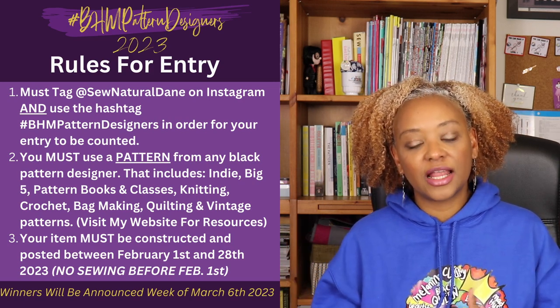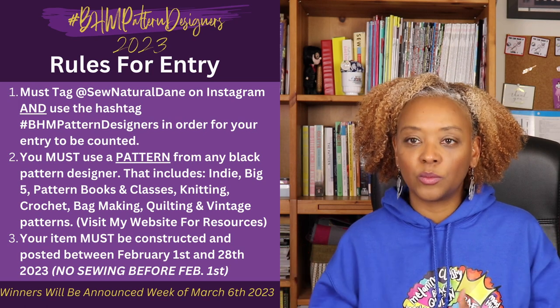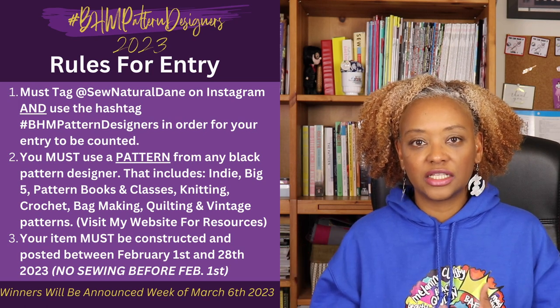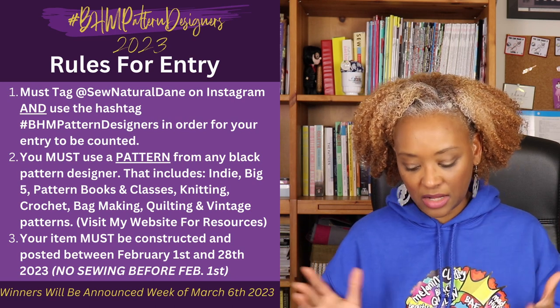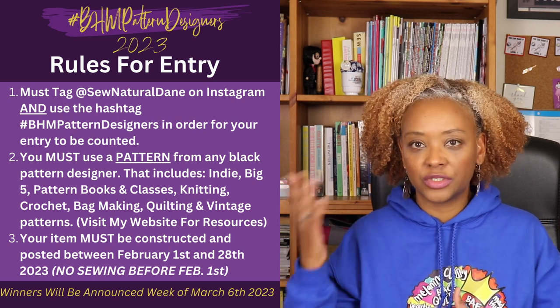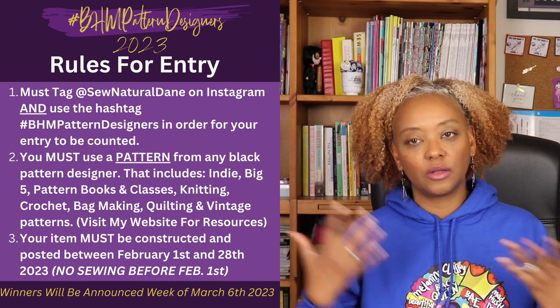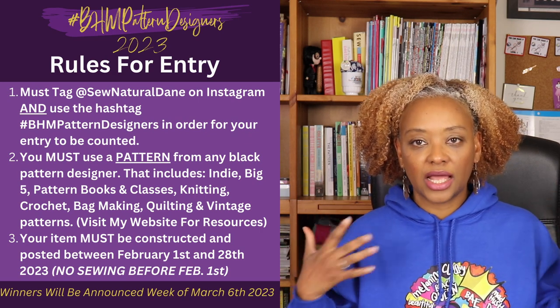The final rule is that you must construct your item between February 1st and February 28th, 2023. There are wonderful prize packs for the challenge, and the winners will be announced on March 6th. Winners are chosen randomly from those who participate and follow all the rules and guidelines.